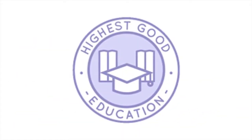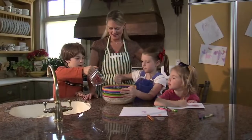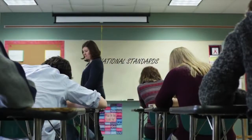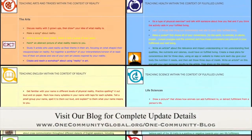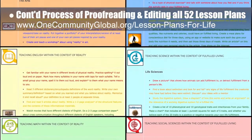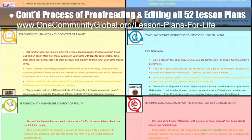One Community's approach to highest good education is designed for all age groups, adaptable to any schooling environment, inspiring and fun for all participants, and includes national standards, all subjects, lesson plans, teaching strategies, learning strategies and tools, classroom design, and more. This week the core team continued final proofreading and editing of all 52 lesson plans, completing the reality lesson plan and the fulfilled living lesson plan.